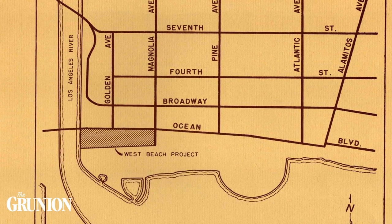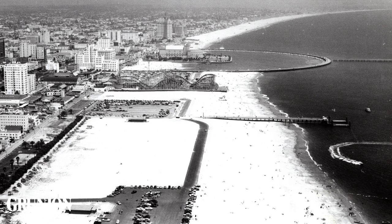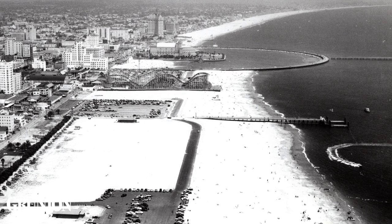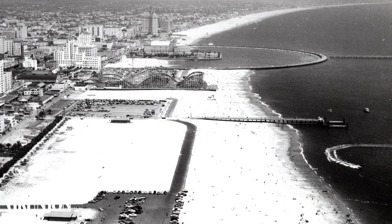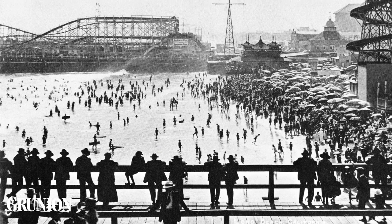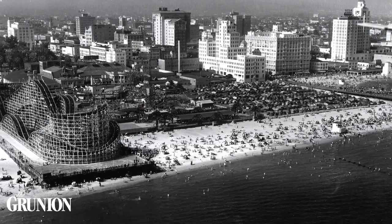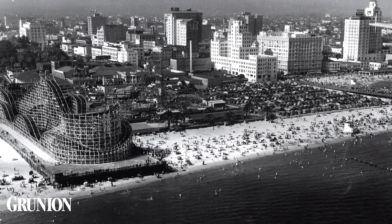West Beach is actually called West Beach because it was located in the most western area of Long Beach. The first major development was a single-deck pier at the foot of Magnolia Avenue built in 1885 by the Long Beach Land Company. In the beginning, the area was populated by small buildings and tents for early beachgoers. Eventually, the Magnolia Pier fell into disrepair. A little over a decade later, the Pine Avenue Pier assumed its role, and the area around it developed into what we know today as the Pike.